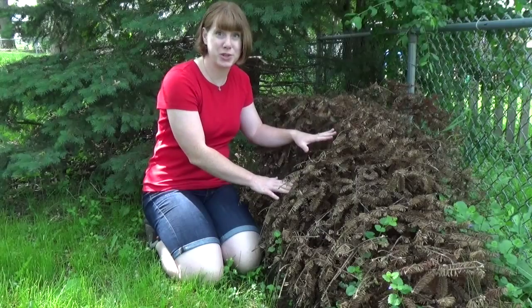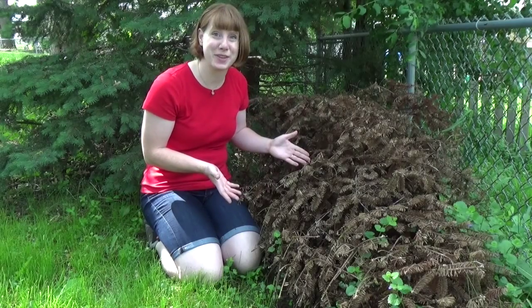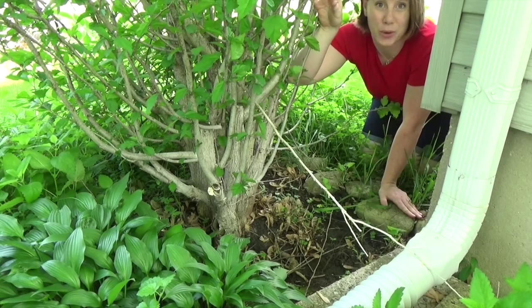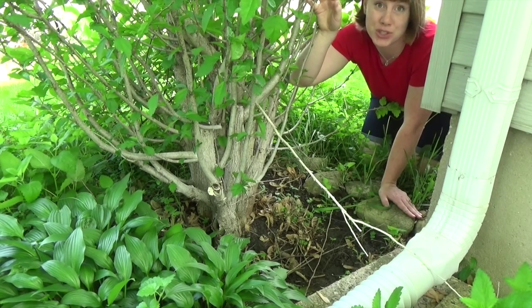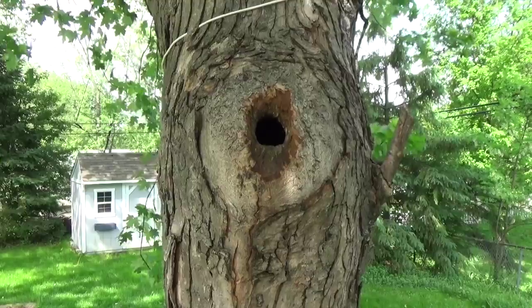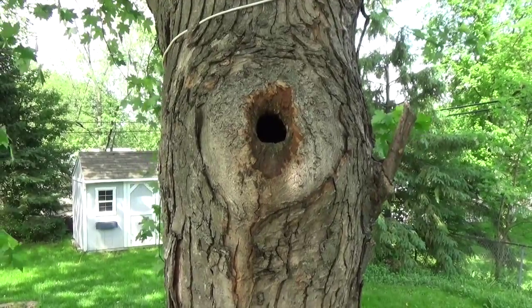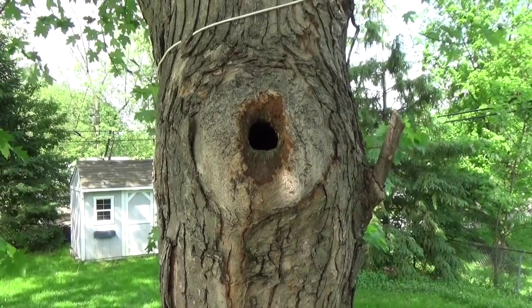The animals living in my backyard habitat need shelter as well. These evergreen trees will provide shelter for lots of different animals living on the boughs and underneath the branches. I tossed my Christmas tree from last year back here too. Even though it's dead, the branches can still provide shelter for lots of different smaller animals. I also have several mature trees in my backyard, and holes like these in the older trees are great nesting sites for animals like squirrels and some birds.